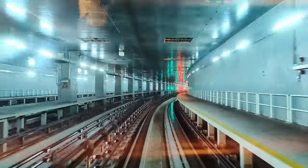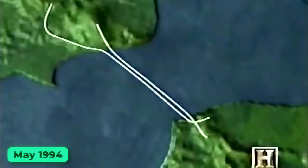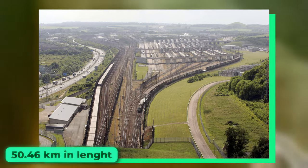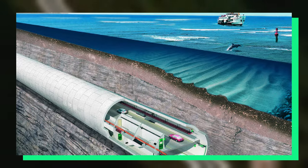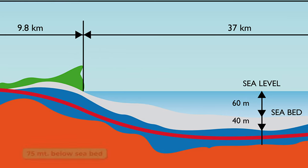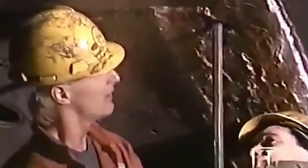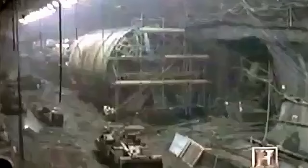The Channel Tunnel, also known as the Chunnel, is an undersea railway tunnel that opened in 1994. It connects Folkestone in Kent, England, with Coquelles in Pas-de-Calais, France, beneath the English Channel at the Strait of Dover. Stretching over 50.46 kilometers, it's the only fixed link between Great Britain and the European mainland. At its deepest point, it lies 75 meters below the seabed and 115 meters below sea level. With 37.9 kilometers underwater, it boasts the longest underwater section of any tunnel globally and ranks as the third-longest railway tunnel overall.